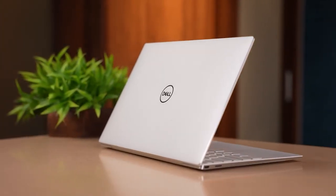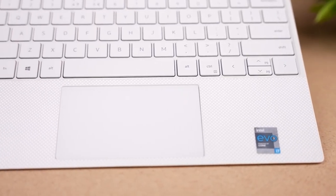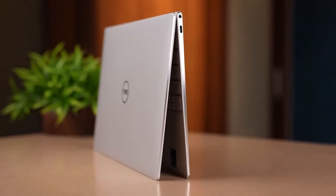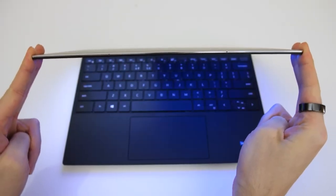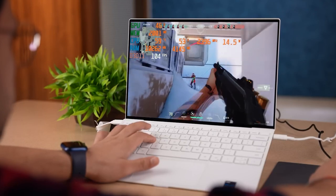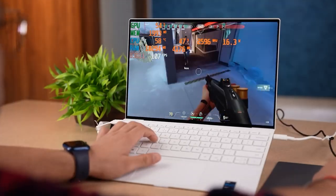The Dell XPS 13 9310 has 8GB or 16GB of RAM, 256GB, 512GB, or 1TB of SSD storage, and the newest 11th-gen Intel Core i5 or i7 CPUs under the hood. This gives you the speed and power to run robust programs and handle many tasks simultaneously.